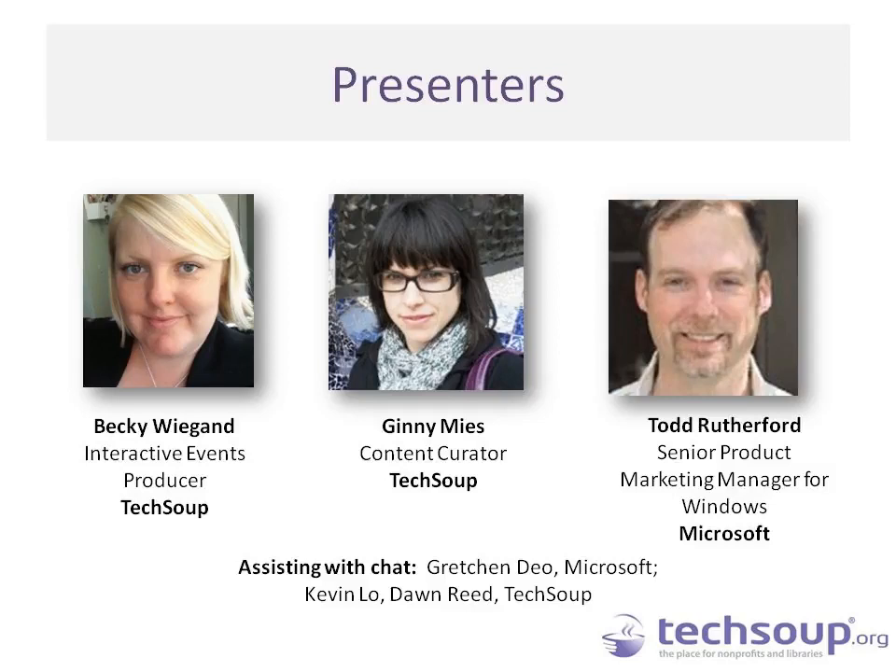We'll also be joined by Ginny Mies, who is a content curator here at TechSoup. She has been working tirelessly on updating the articles and content that we have on Windows 8 to now reflect the new features and highlights of Windows 8.1. She'll be talking about why it's important to upgrade, what some of those top features are, and some of the options and comparisons available with Windows 7 or Windows 8.